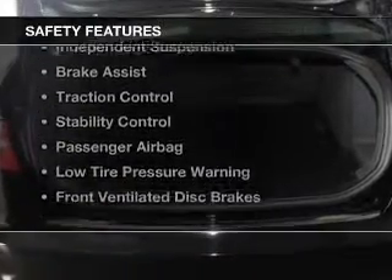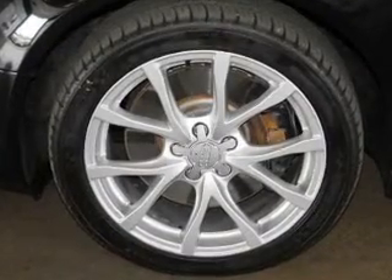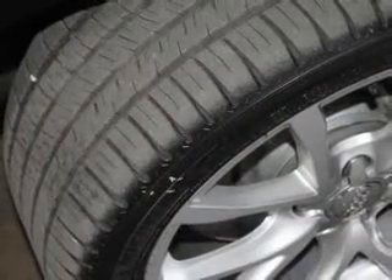Additional features include an alarm system and cruise control. Safety was made a priority with these features: curtain head airbags, side airbags, rain sensing wipers, independent suspension, brake assist, traction control, stability control, a passenger airbag, and low tire pressure warning.